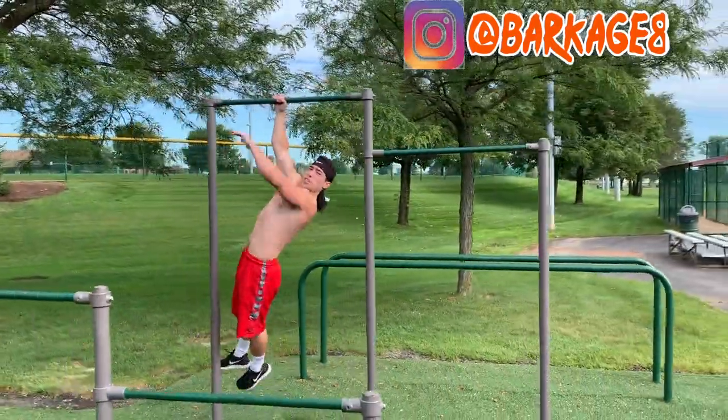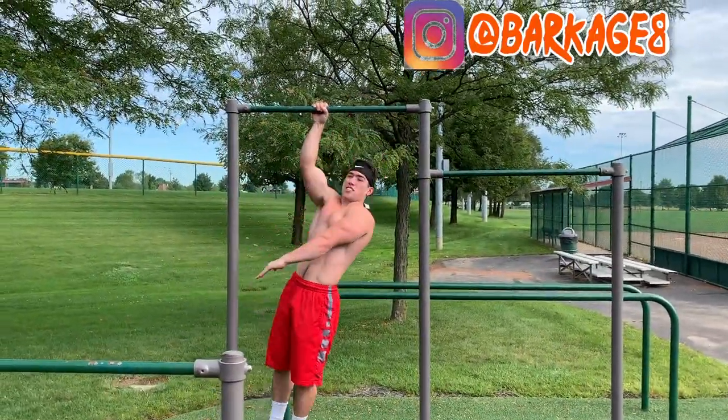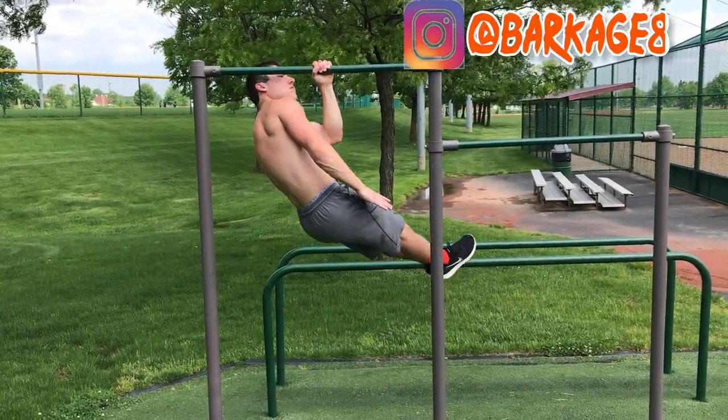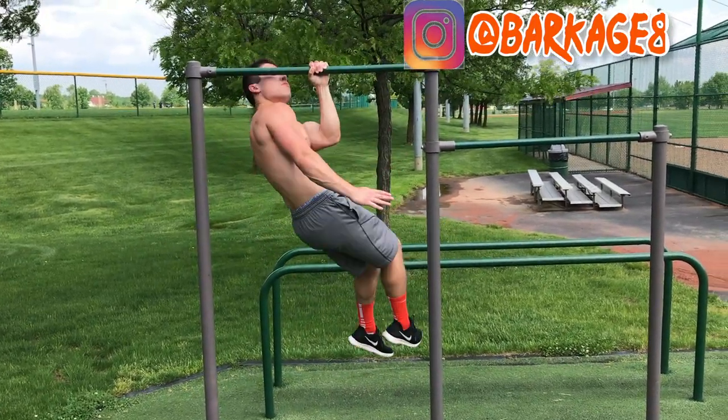Coming in at number six, we have the One-Arm Pull-Up. The reason why I love this move — it just looks superhuman. Think about it, guys. There are some people that can't even do a two-arm pull-up. So the fact that there are people that can do it with one arm for multiple reps is insane to me.